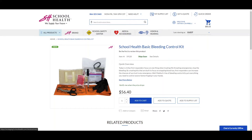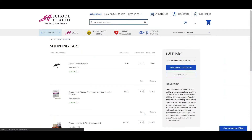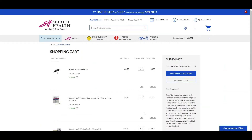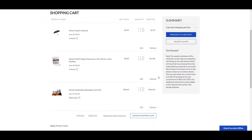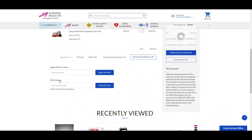When you are ready, select View and Edit Cart to review your cart before checkout. On this page, you can make any adjustments, add a promo code, gift card, or request a quote from the items in your cart.